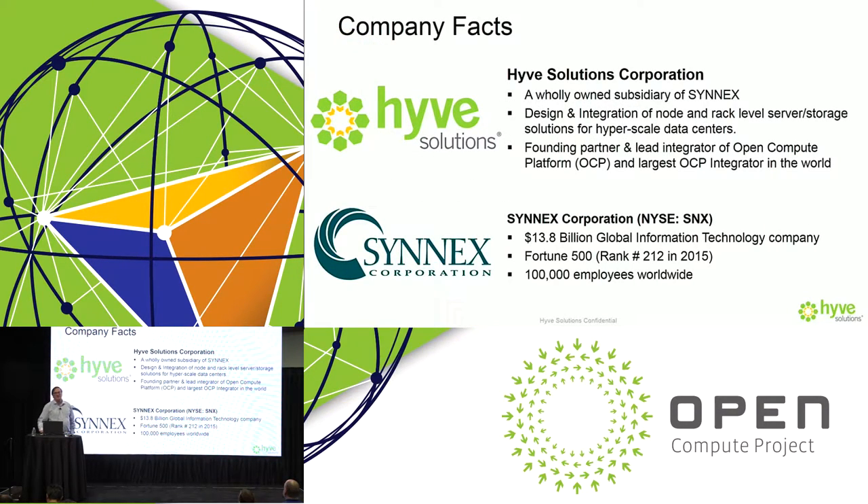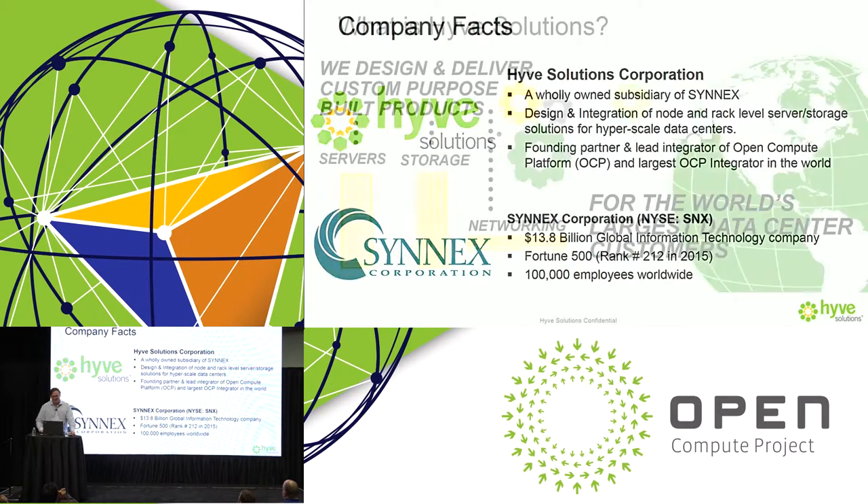In case you don't know, Hive Solutions is a company based here in Fremont, dedicated to designing and manufacturing servers and racks for large internet customers at hyperscale and near-hyperscale sizes of data centers. Hive Solutions has a long history of working with OCP in terms of designs, testing, and integration, and I'll show you how the latest OCP rack we're debuting today fits into that.